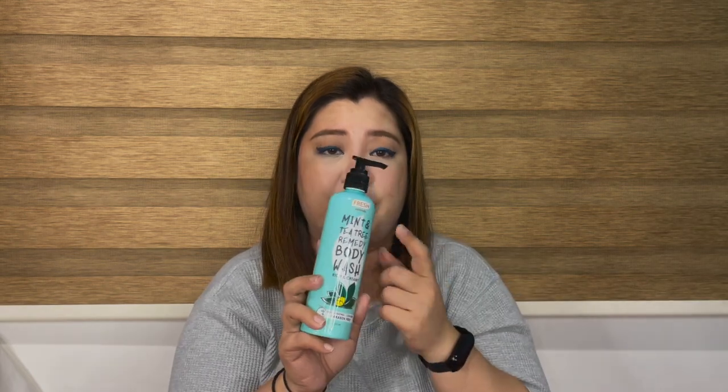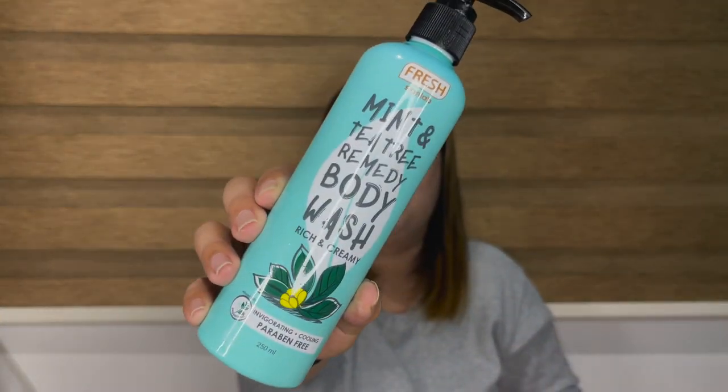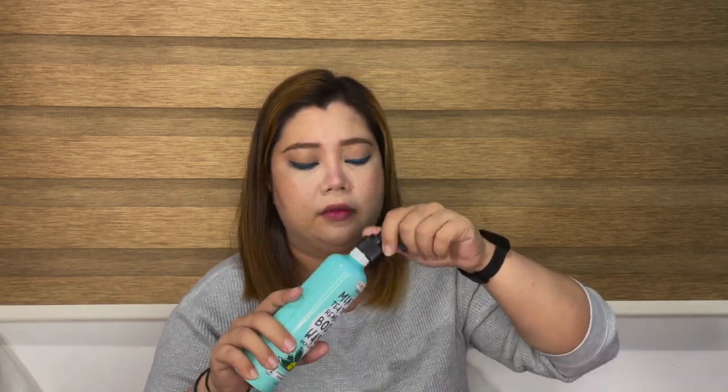Next, I wanted to try this Fresh Skin Lab Mint and Tea Tree Remedy Body Wash. It's rich and creamy, invigorating, cooling, and paraben-free. I smelled it — you can smell the mint right away, it's mentally refreshing. This rich and creamy body wash cleanses and soothes without drying your skin. The ultra-gentle formula enriched with tea tree oil promotes clearer and more hydrated-looking skin with a refreshing and stress-relieving scent of mint extract.